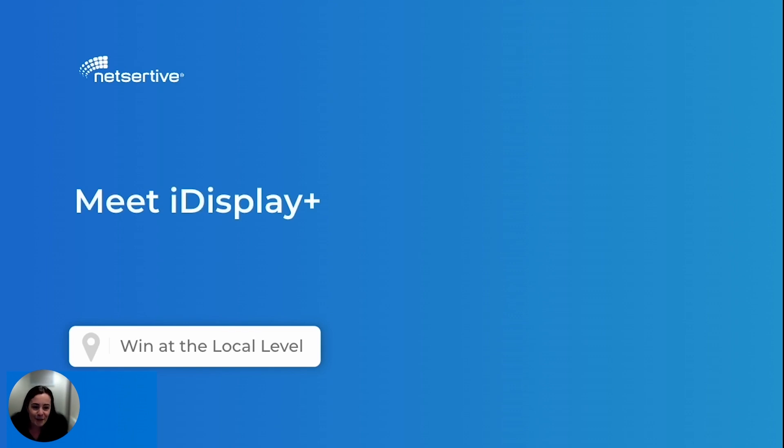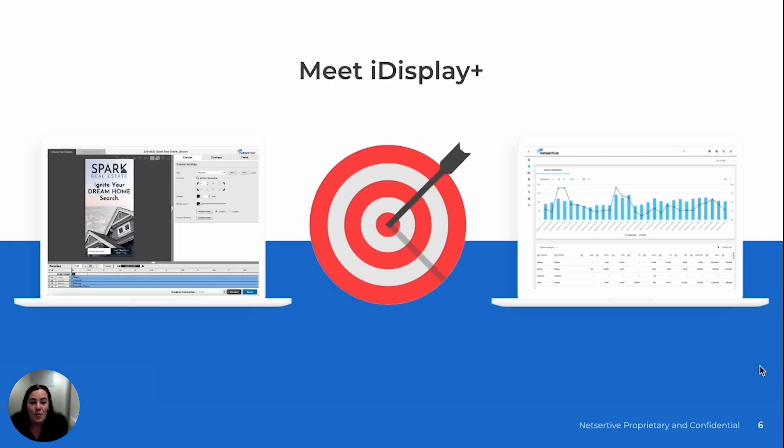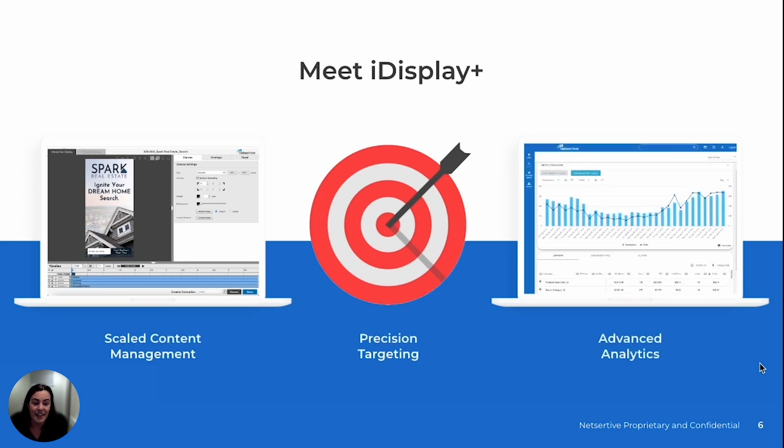That's where NetSertive comes in. We understand the roadblocks that come with managing display campaigns, and that's why we've developed iDisplay Plus — our enhanced solution designed to simplify and supercharge your digital strategy. With iDisplay Plus, you get scaled content management with dynamic and interactive features, precision targeting, and advanced analytics. Let's break down each one in more detail.